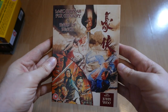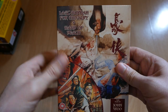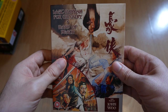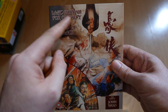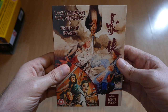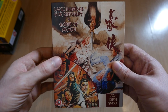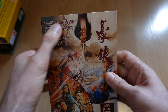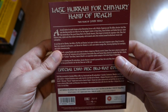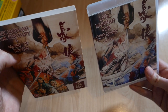Moving on, we have a John Woo double feature from Eureka — this is Last Hurrah for Chivalry and Hand of Death, a couple of martial arts movies. These were made by John Woo before he got into the whole Hong Kong gangster type of thing with Chow Yun-Fat. There's not a bullet or a gun in sight in these movies, but it's very entertaining. Last Hurrah for Chivalry is all about the sword play — some really good action with the sword fighting, lots of blood. Hand of Death from 1976 features a young appearance from Jackie Chan, and also Sammo Hung, who wears some hilariously ridiculous facial hair. John Woo also features in Hand of Death in a small cameo towards the end. Both films look fantastic — great picture quality from Eureka.